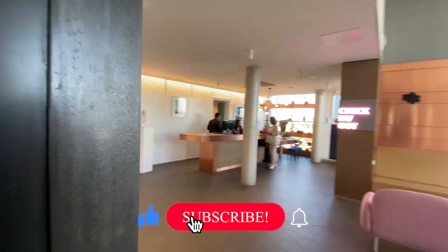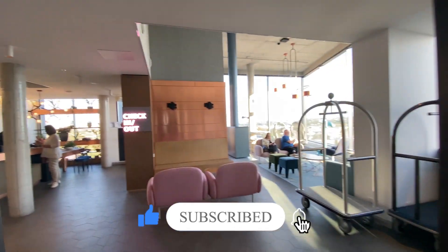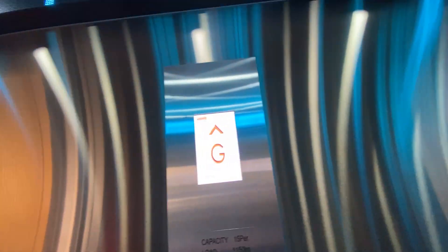If you liked what you saw today, why not hit the like and subscribe button. Ring that little bell and you'll be notified of our upcoming videos. As always, thanks for joining us. Travel brilliantly. Bye!